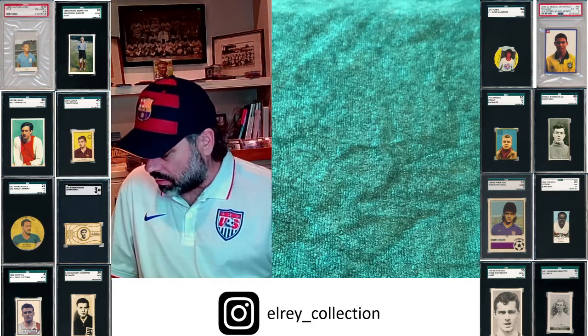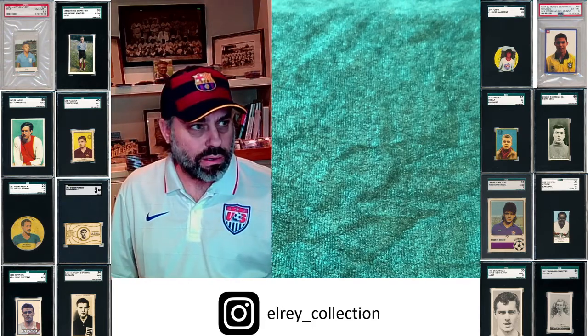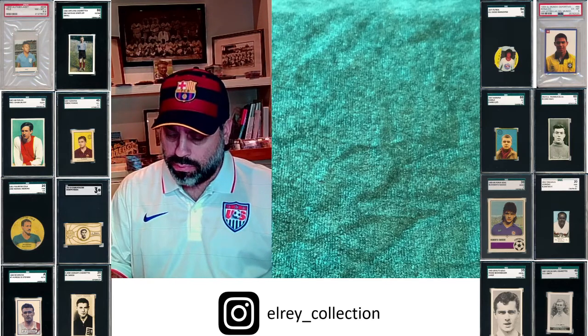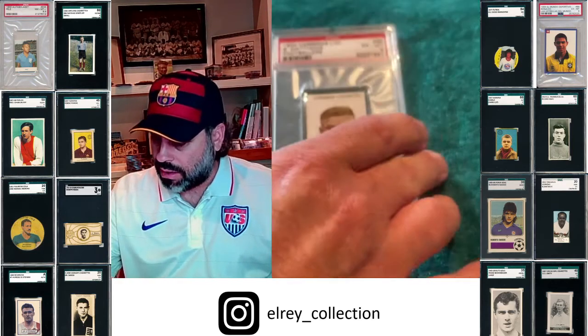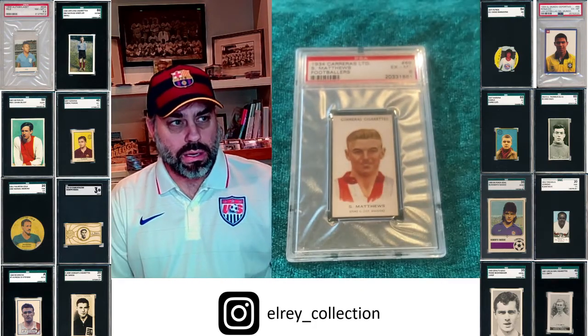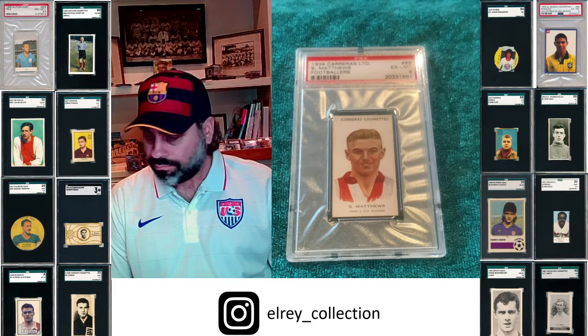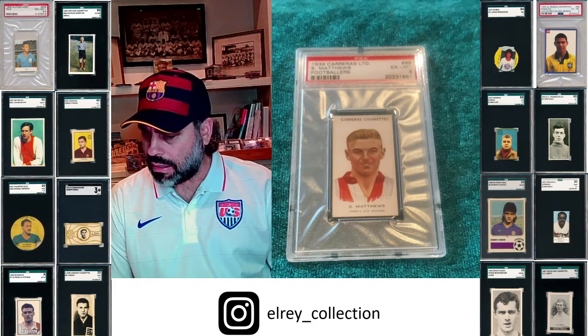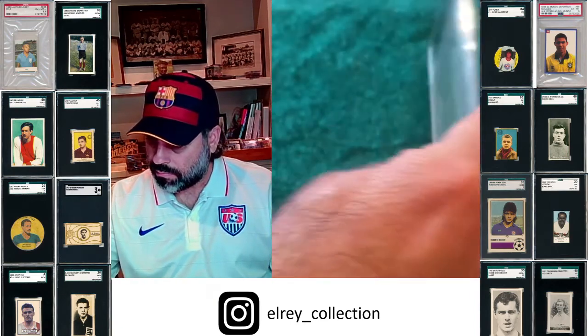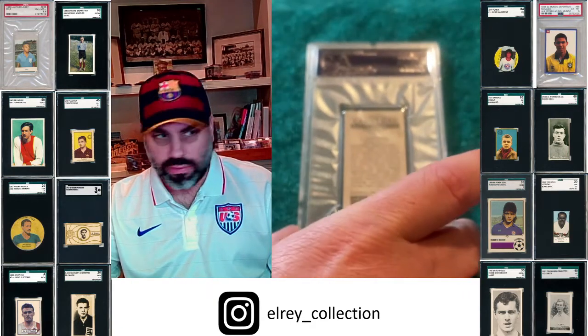Another pretty easily found card from his early 1930s is the Carreras — it's another cigarette issue. Here's the back; I love the shield. They have a number of different issues at this time.